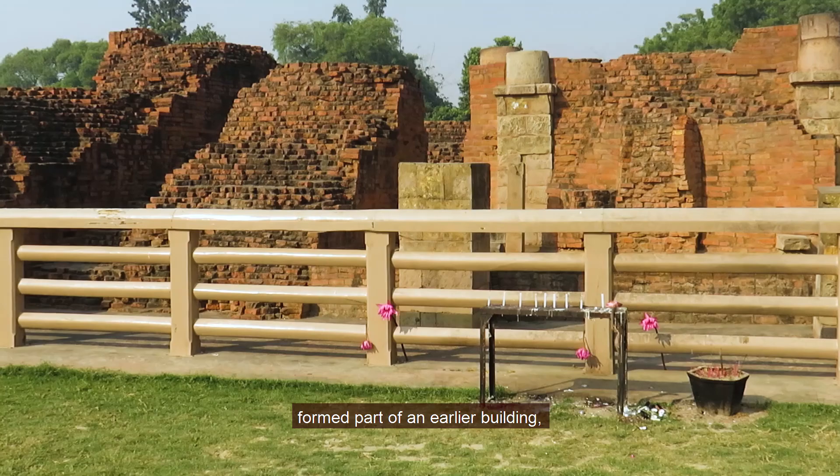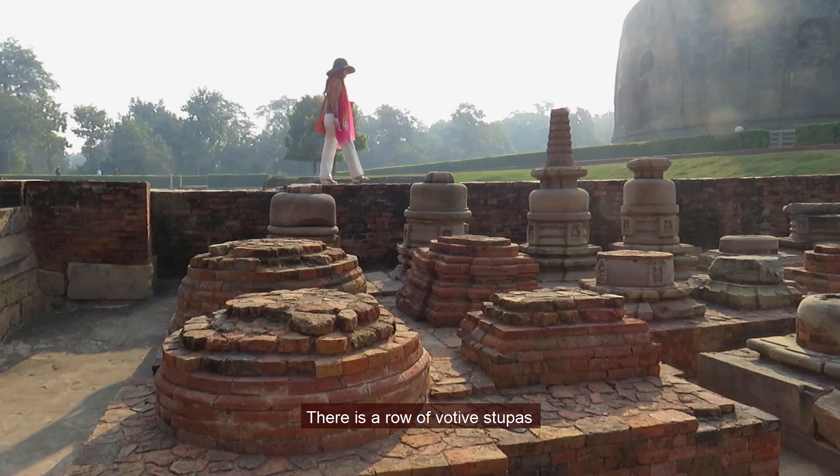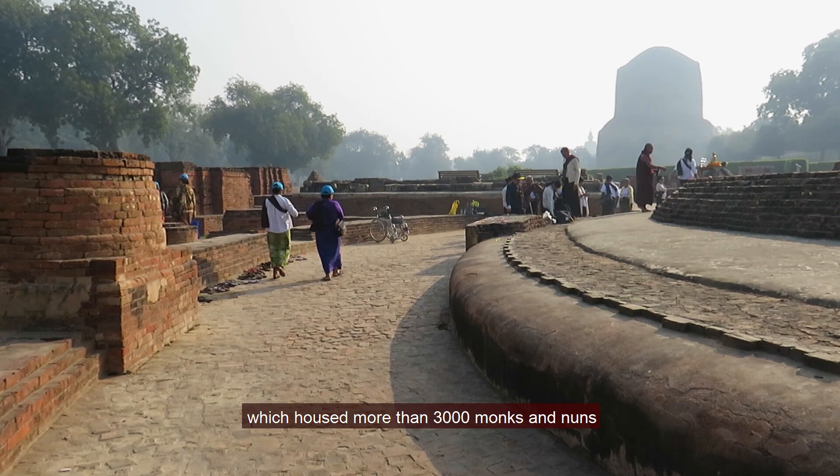The west walls originally formed part of an earlier building, now buried under the main shrine. There were monasteries on the western and northern sides of the shrine. There is a row of votive stupas on the eastern side of Mulgandhkuti. The peripheral region of the Mulgandhkuti Vihara, especially the north, was the dwelling area of monks and nuns up to the medieval periods, which housed more than 3,000 monks and nuns.